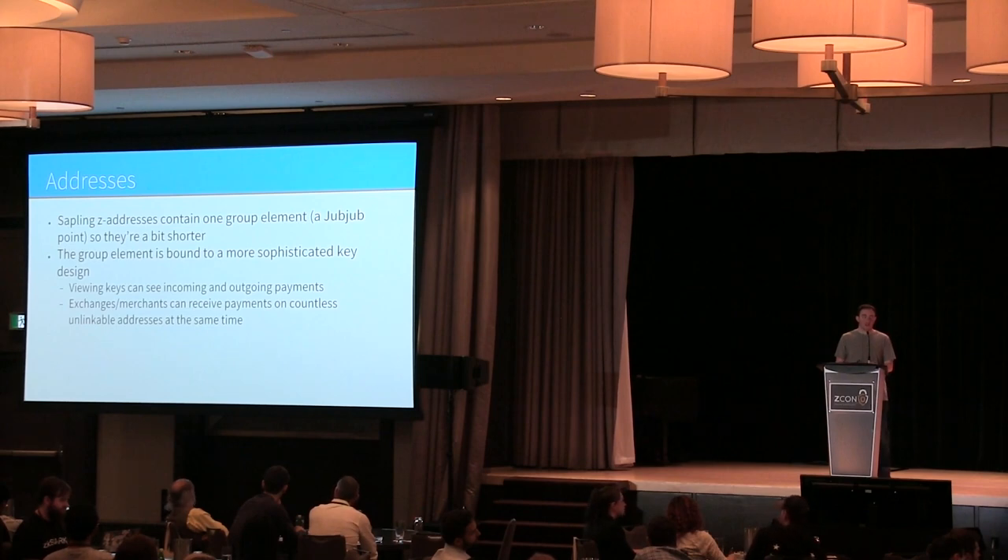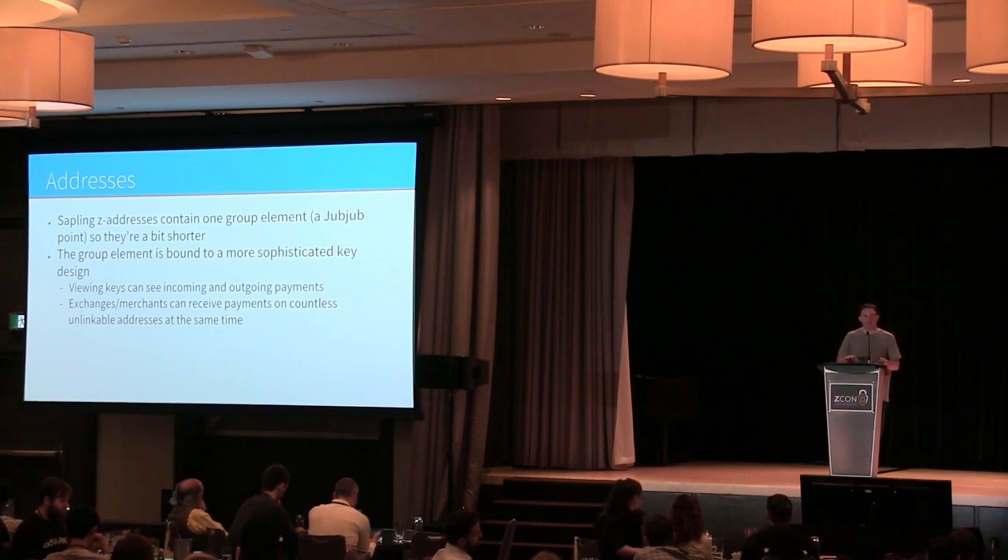The addresses also have a feature that allows exchanges and merchants to receive on trillions of addresses simultaneously without any overhead. This is really useful because every time there's a payment on the Zcash network, everyone has to try to decrypt the payment to see if it was meant for them. We modified the construction so these addresses can be distinct and unlinkable, yet you can receive on all of them at once.